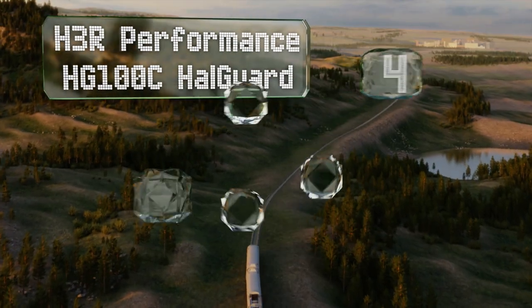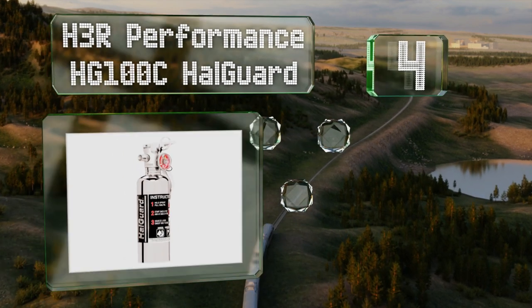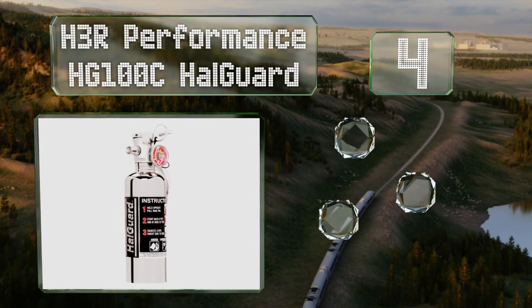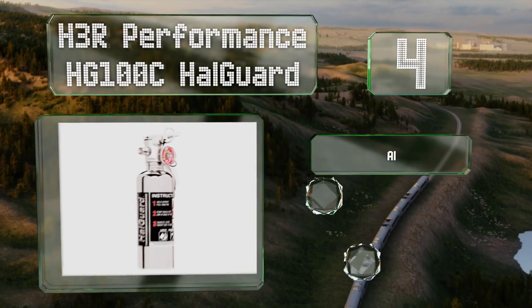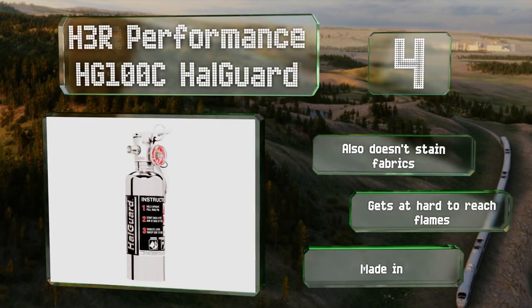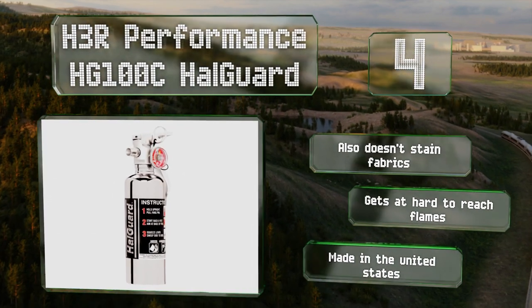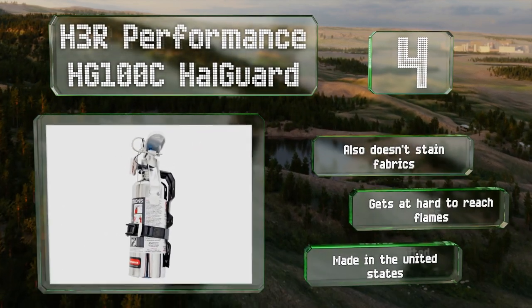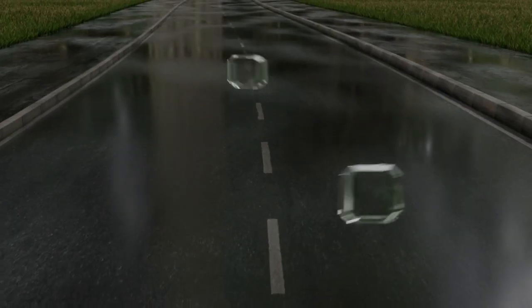At number four, the H3R Performance HG100C Halguard is a compact four-pound option that's ideal to keep handy in a truck or RV. Its chrome finish won't detract from your vehicle's decor, and it's filled with liquefied gas that won't damage electronics. It also doesn't stain fabrics, gets to hard-to-reach flames, and is made in the United States.